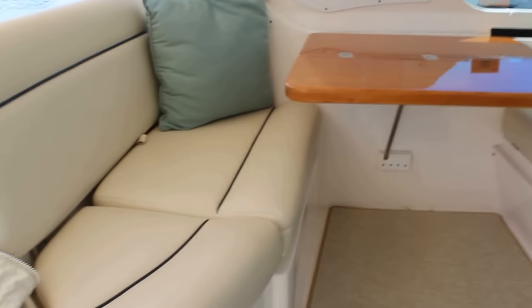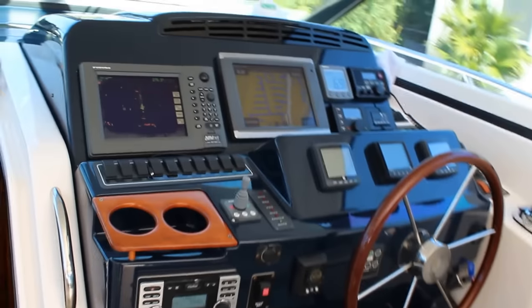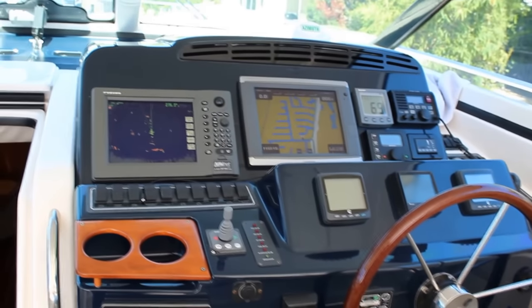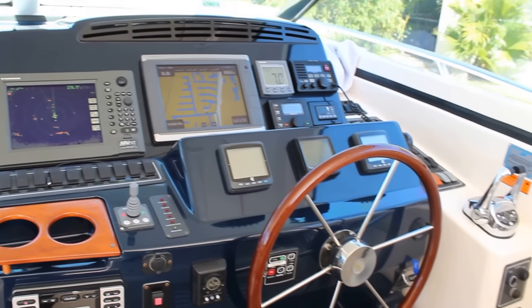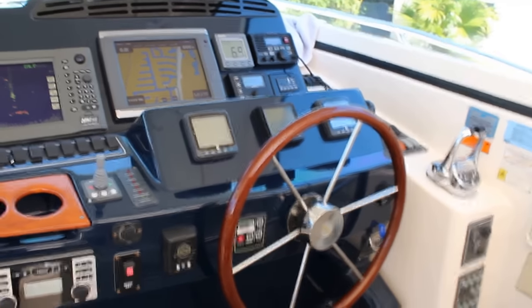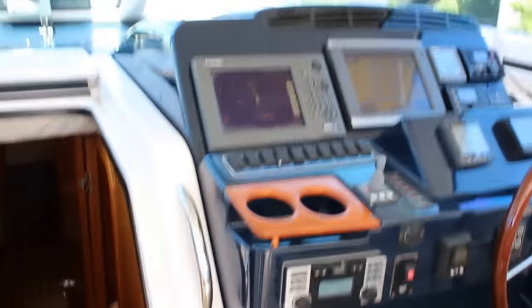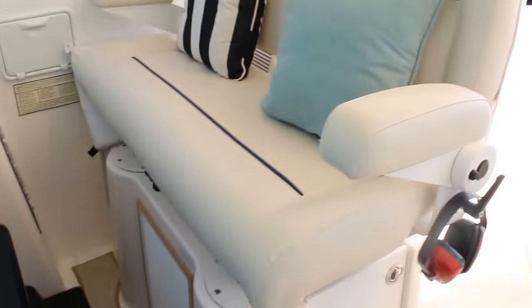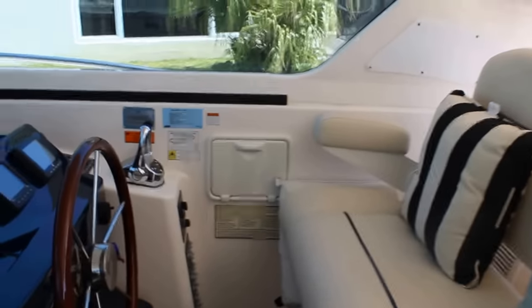Stepping into the sunroom, we have our fridge and bar area. Two air conditioners up here so I can keep it nice and refreshing. Nice hard polycarbonate enclosure. Full electronics at the helm including Furuno Navnet radar, Garmin 7212 GPS map, big digital depth finder, VHF, autopilot, digital engine management instrumentation, spotlight, and bow thruster.